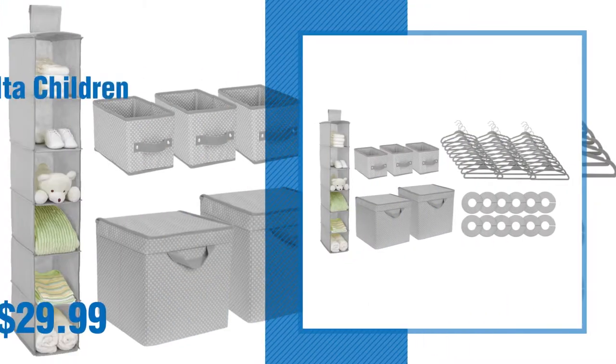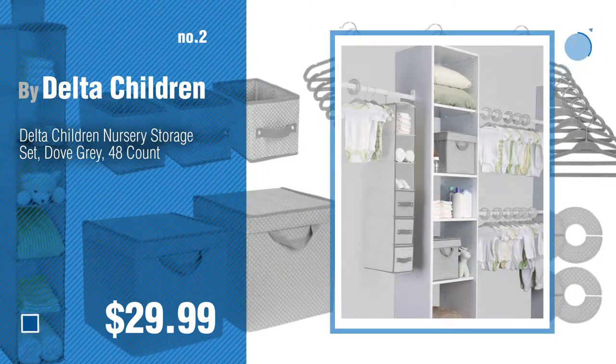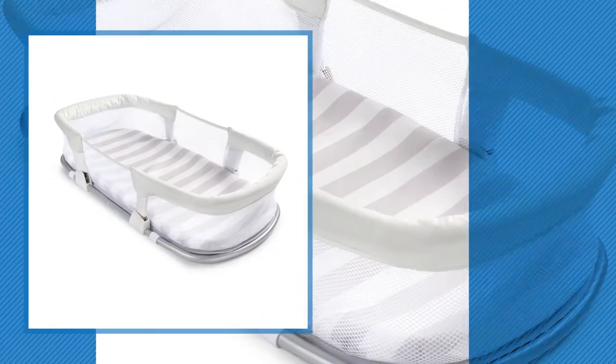Number 2, by Delta Children. Number 3, by Swaddle Me.